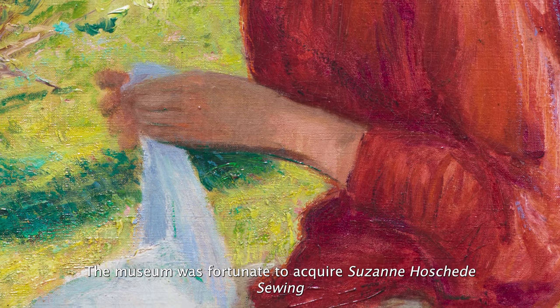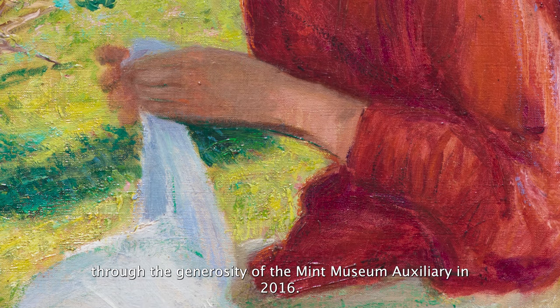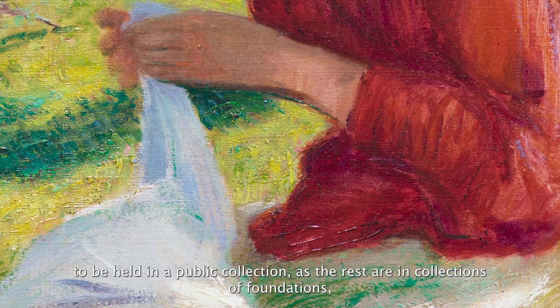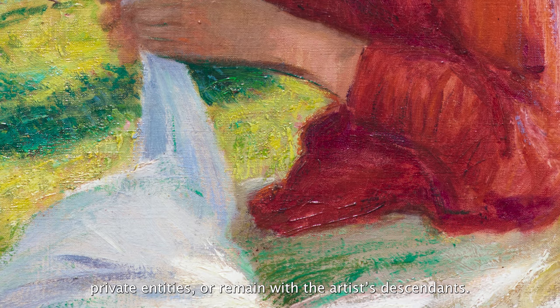The museum was fortunate to acquire Suzanne Houchadet's Sewing through the generosity of the Mint Museum Auxiliary in 2016. It is one of fewer than a dozen paintings by Breck to be held in a public collection, as the rest are in collections of foundations, private entities, or remain with the artist's descendants.